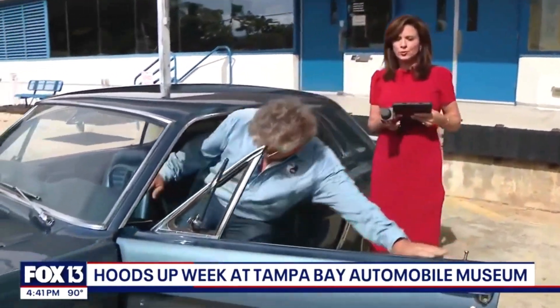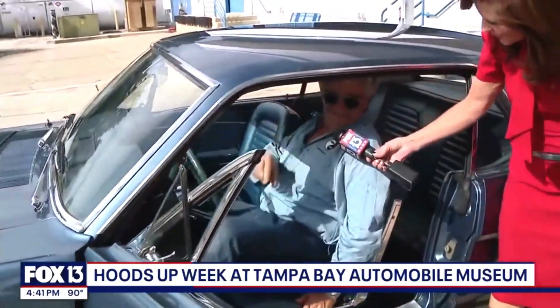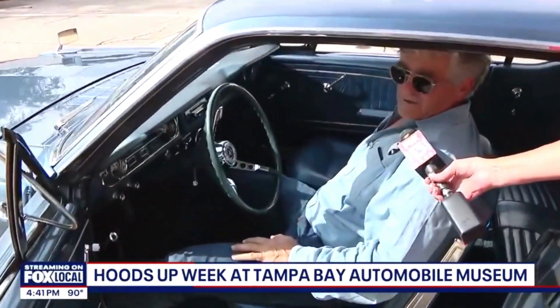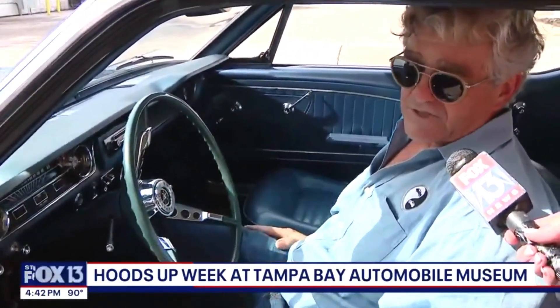In this 90-degree weather, there's no air conditioning in this car, although it is beautiful. What else is special about this Mustang? What's very special about this Mustang is this emblem right here.